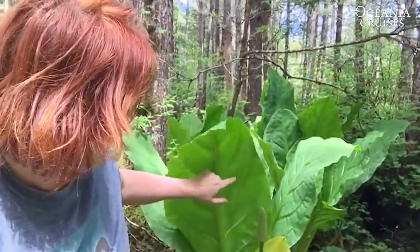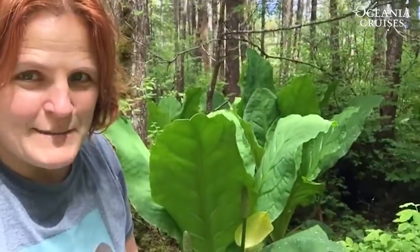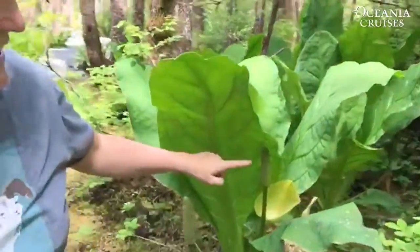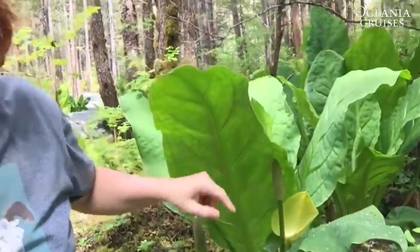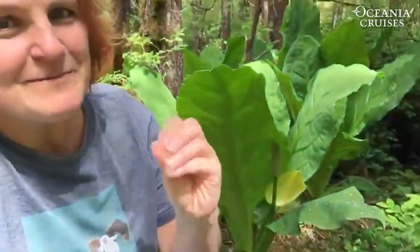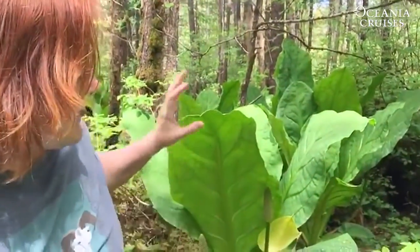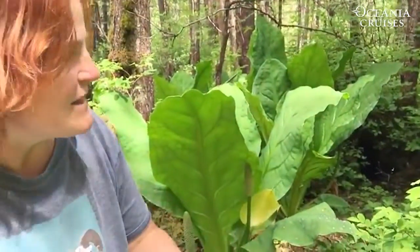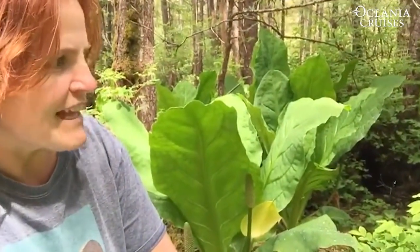And this is known as skunk cabbage. It's called skunk cabbage because it has a particular odor coming off of its flowers. It's appropriately named. Skunk cabbage is something that you're going to see in sort of the wet areas, the marshy areas, the muskeg areas of Alaska.